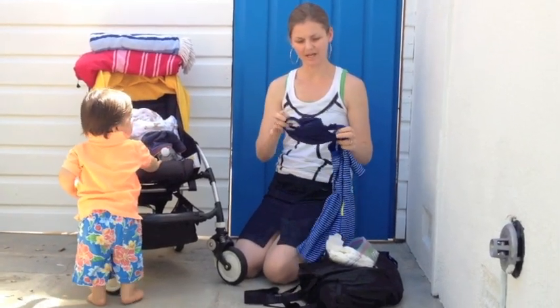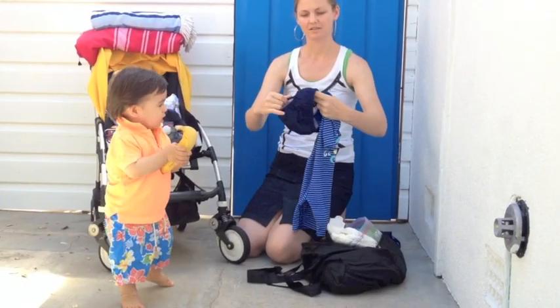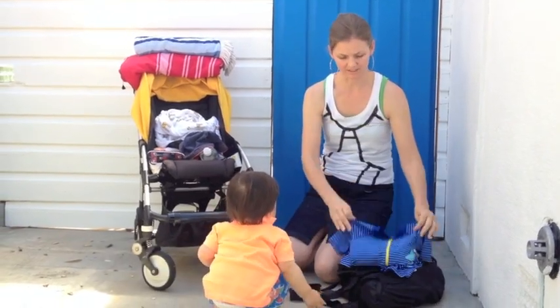So first of all we have some baby swimmers — these are actually swim nappies, and that will also cover your baby and protect from the sun.